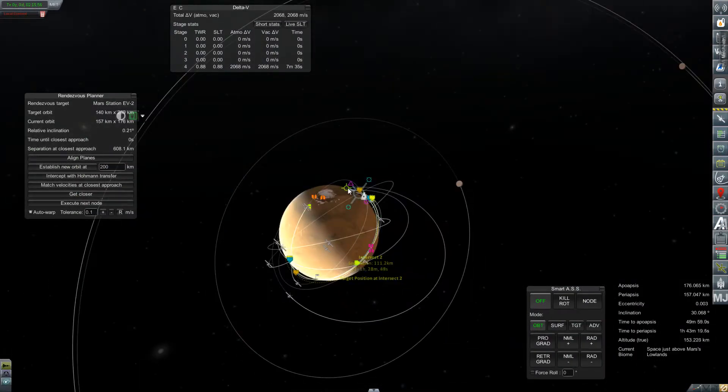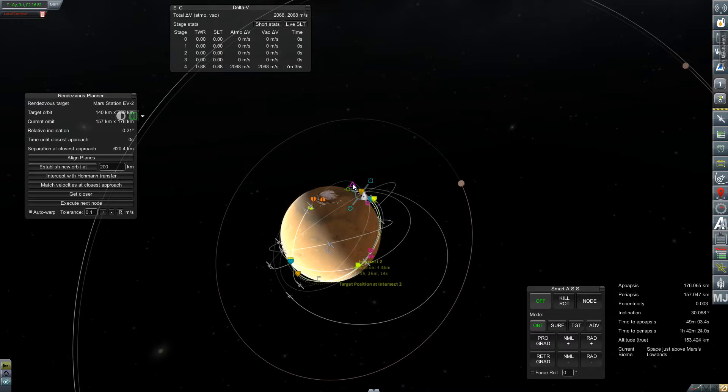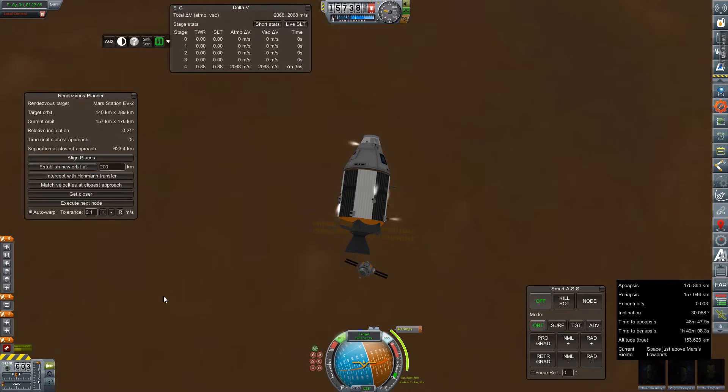Hey everybody, and welcome back to Kerbal Space Program RP-Zero. We are very briefly touching back with the Artemis. It is still in free orbit of Mars, not docked with the station. I just thought it might be nice to go touch base and make sure that they get back to Harmonia Station in one piece.